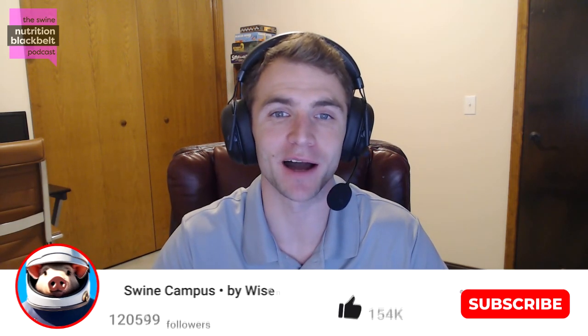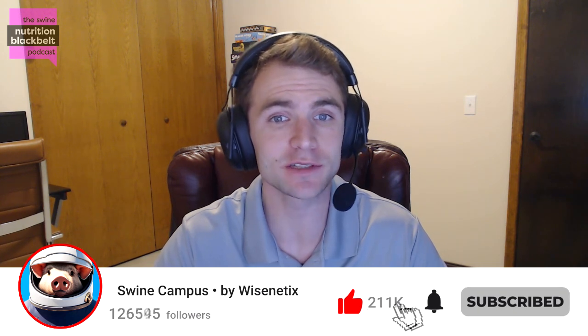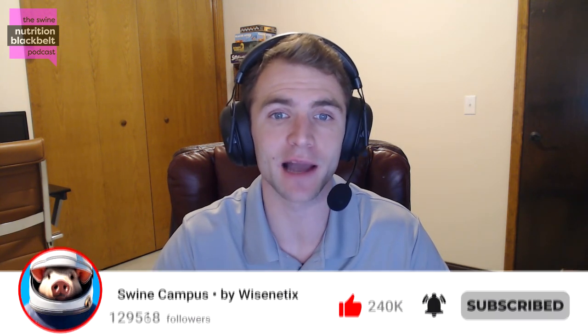Welcome to the Swine Nutrition Black Belt Podcast, the latest swine nutrition research digested for you. I'm your host, Clayton Chastain, and today we are back again with Kaitlin Gaffield, a PhD student at Kansas State University.